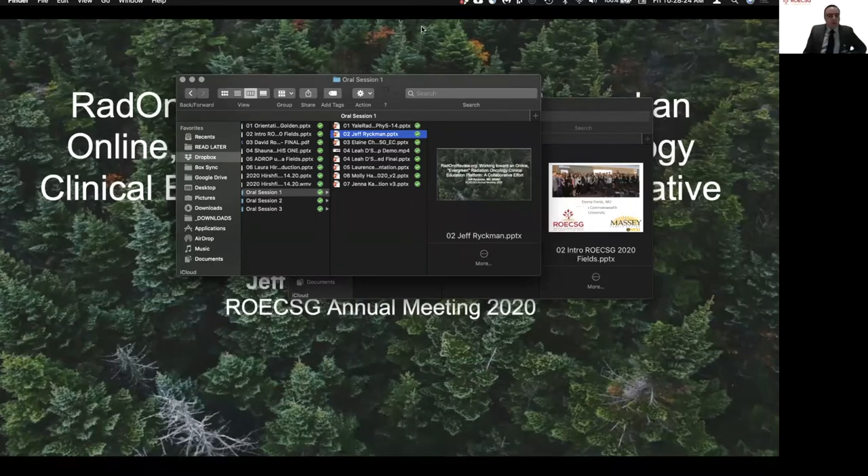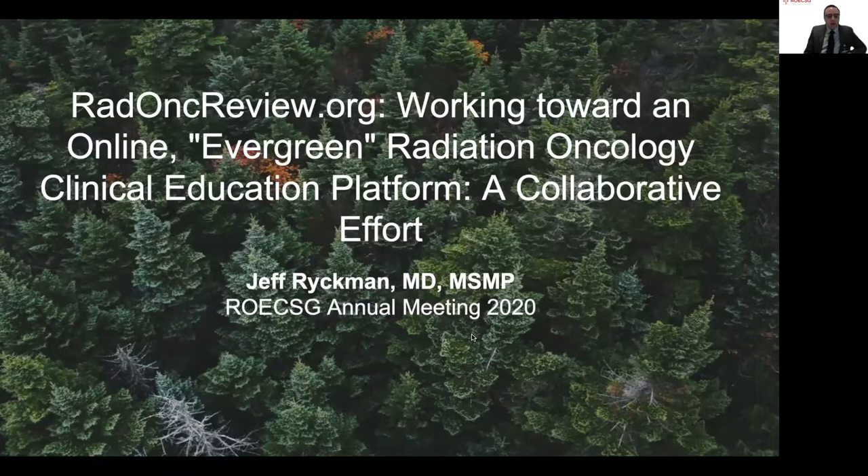The next presentation is radoncreview.org, working toward an online evergreen radiation oncology clinical education platform — a collaborative effort. Presenting is Jeff Rickman from the University of Nebraska.